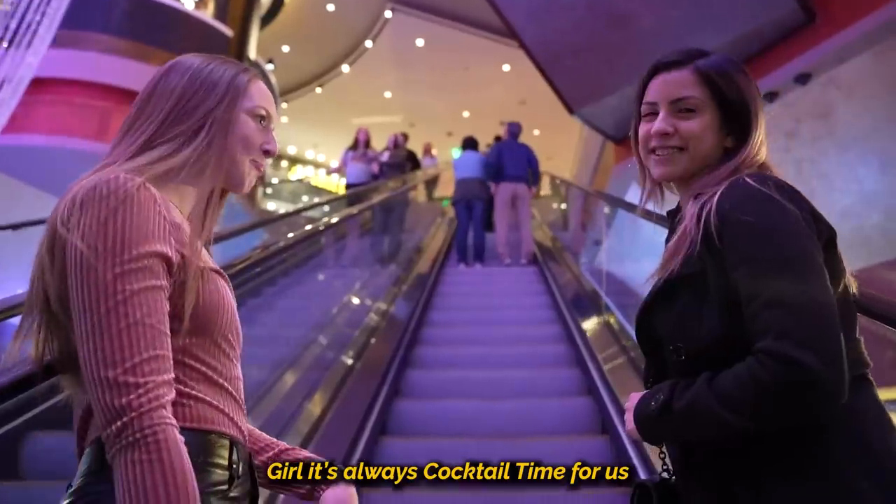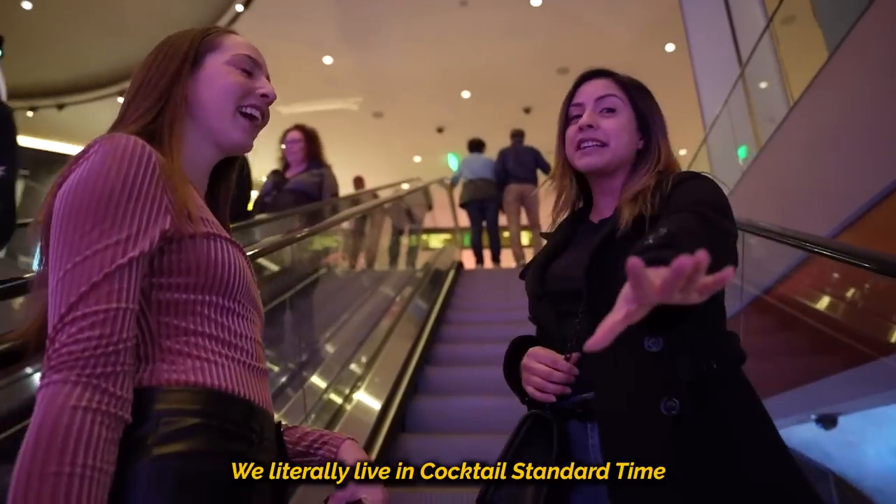So I heard it's cocktail time. No, it's always cocktail time with us. We literally live in cocktail standard time.